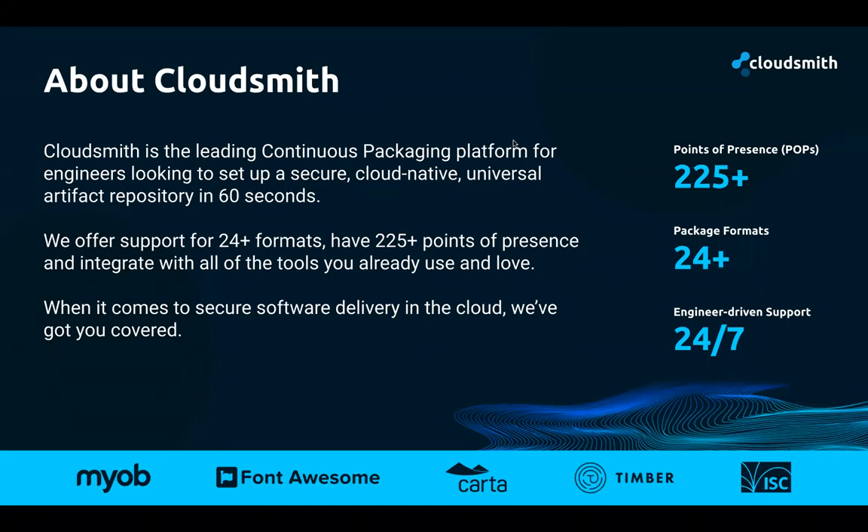CloudSmith was founded in 2017 in Belfast, Northern Ireland. We operate to enable our customers to do continuous packaging. We offer a package delivery network to help speed up package downloads and uploads, and our primary mission is to help people secure their supply chains. We offer universal repositories covering virtually all formats that people use today, across major organizations. It's a 24/7, SaaS-based, entirely cloud-native product.